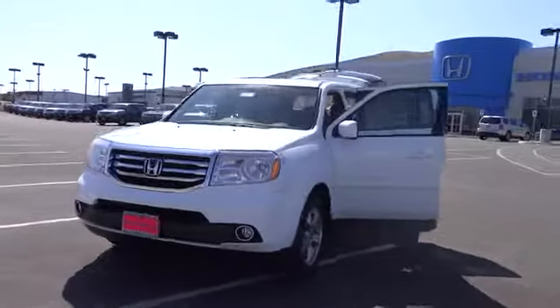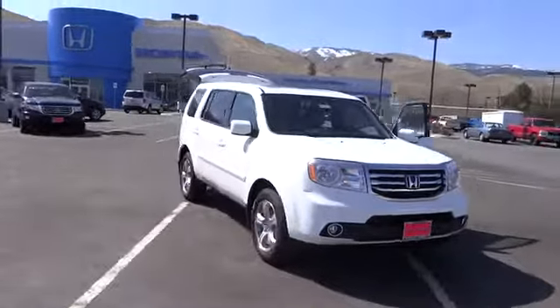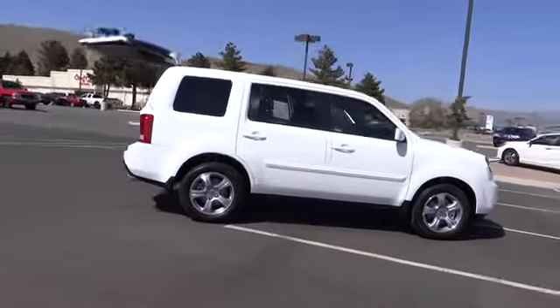The 2013 Pilot. Optimal utility. Indulgent interior. Powerful performer. You'll be ready for almost anything in the Honda Pilot, and it's priced below $45,000.